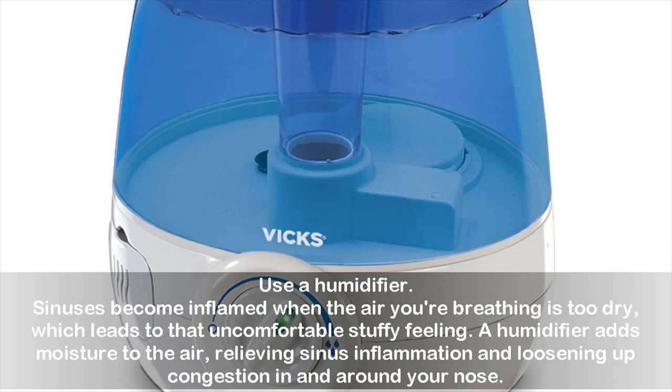Use a humidifier. Sinuses become inflamed when the air you're breathing is too dry, which leads to that uncomfortable stuffy feeling. A humidifier adds moisture to the air, relieving sinus inflammation and loosening up congestion in and around your nose.